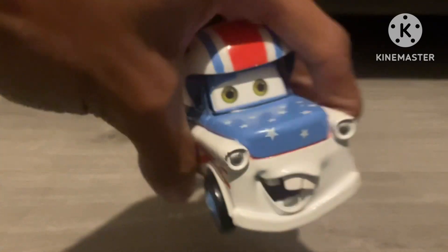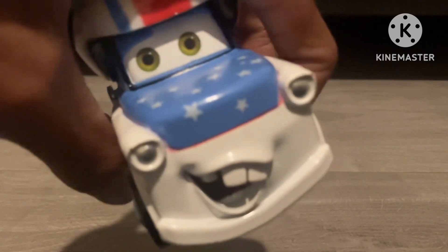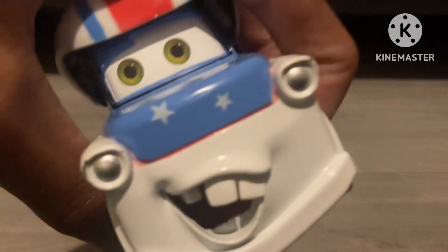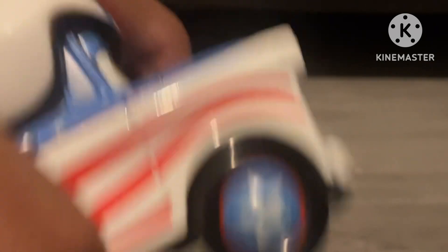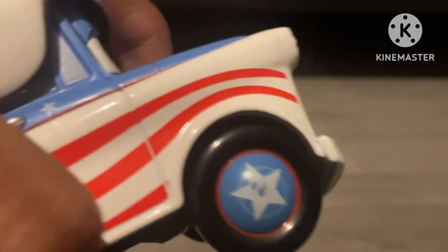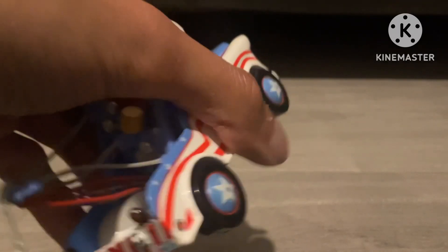So let's take a look at him. He's got a nice facial expression — he's very happy, you know, Meta, he's always happy. And he's got nice wheels. The wheels remind me of Captain America's shield. He's got the colours of red, white, and blue for America.